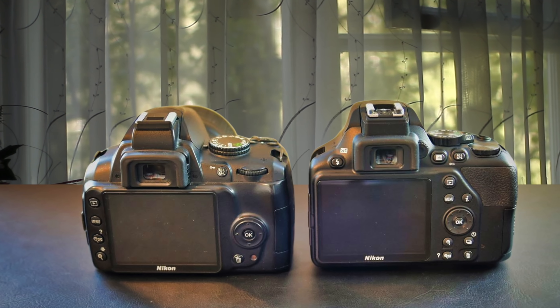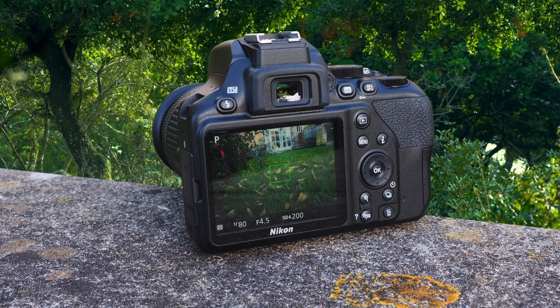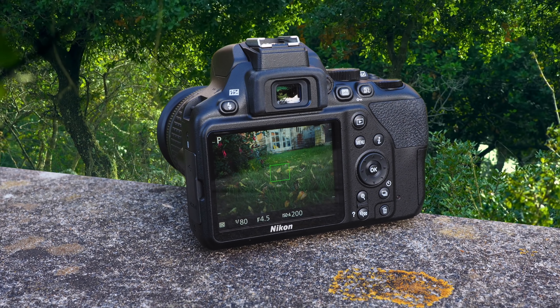In conclusion, I'd like to say that this camera does a great job for beginners and for everyone who likes DSLR cameras. You should check it out and see if it fits your needs.